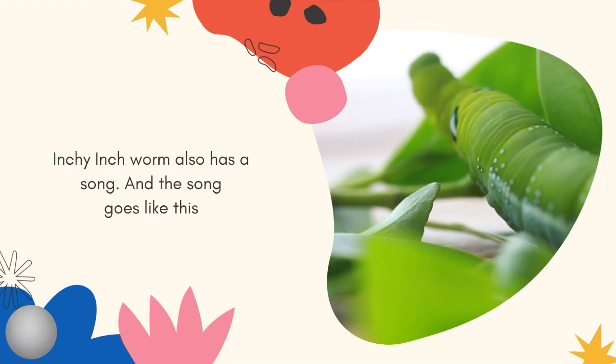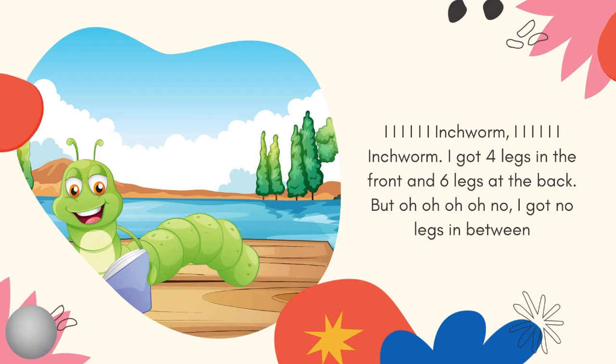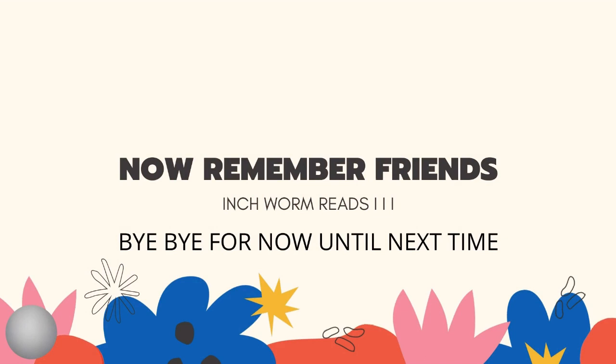Now, inchworms also have a song and the song goes like this: E-e-e-e-e-inchworm, E-e-e-e-e-inchworm. I got four legs in the front and six legs at the back, but oh, oh, oh no, I've got no legs in between.